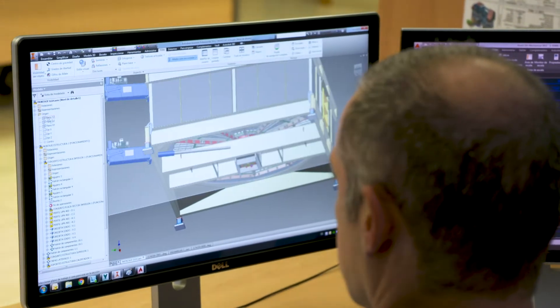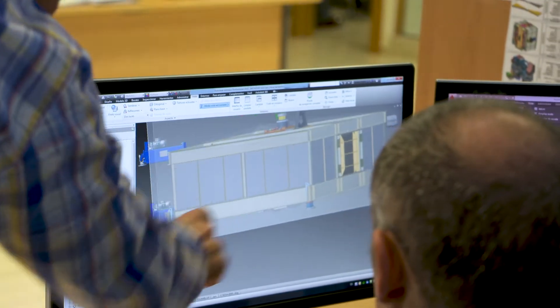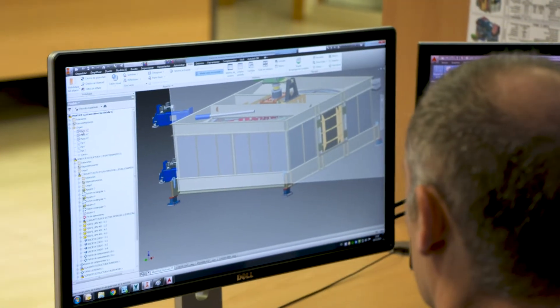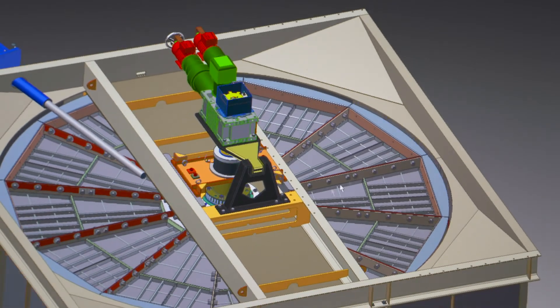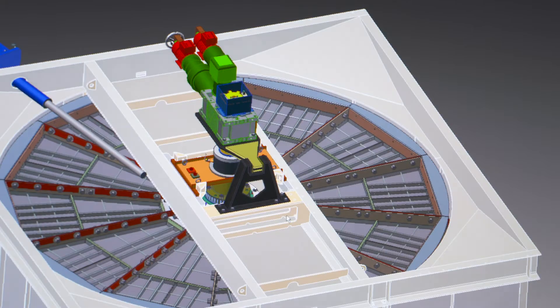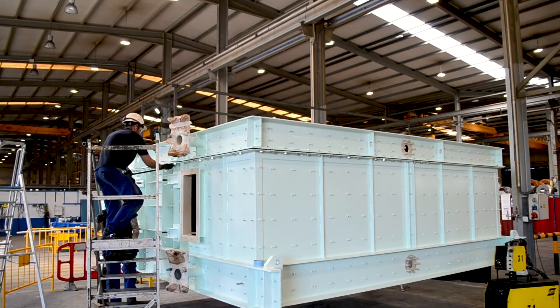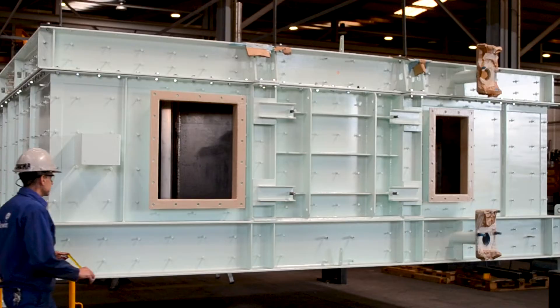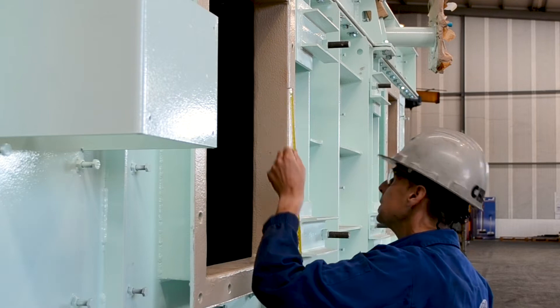Our customised engineering software allows us to model either rotating or stationary matrix designs of rotary regenerative heat exchangers. We can accurately predict the behaviour of the equipment and offer solutions that lower the operational costs with improved reliability. We provide pre-engineered package air preheaters designed to reduce fuel consumption and minimise environmental impact.